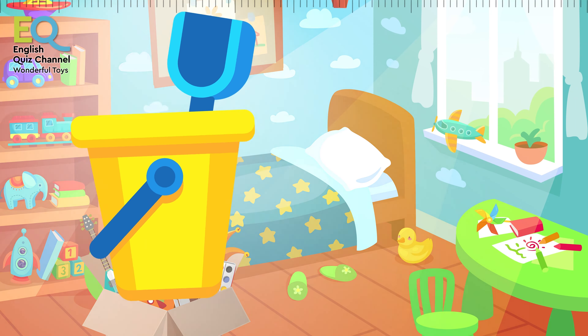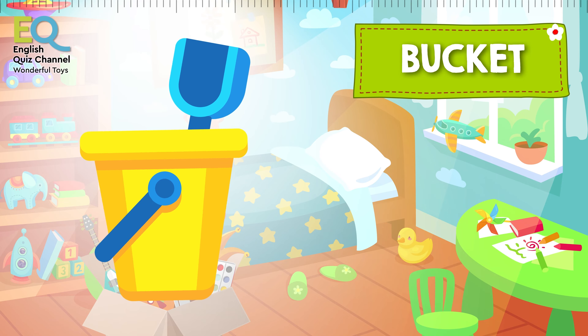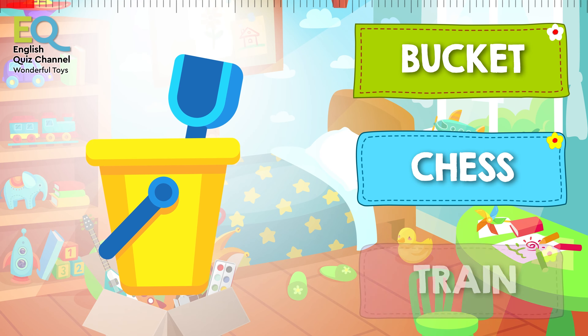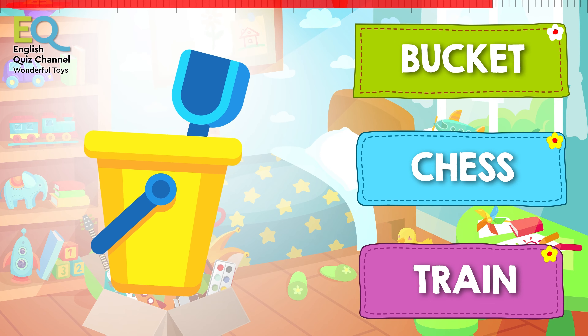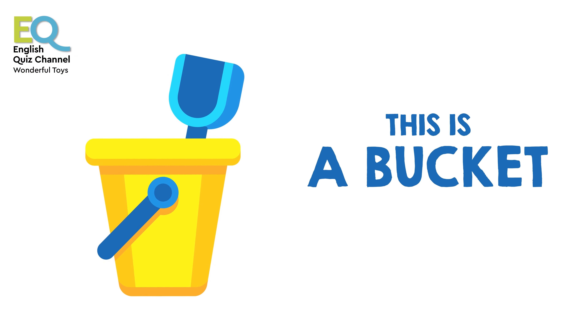And what is this? Is this a bucket, is this a chess game, or is it a train? You did that very well! This is a bucket with a spade.